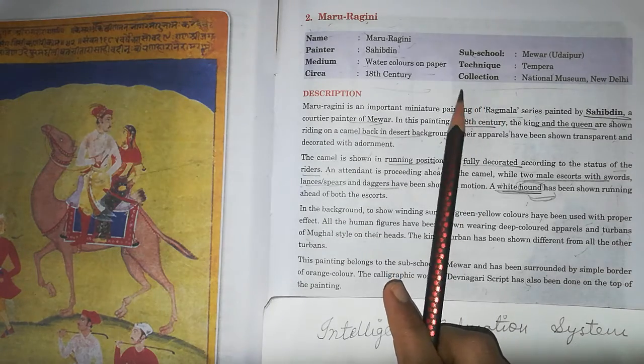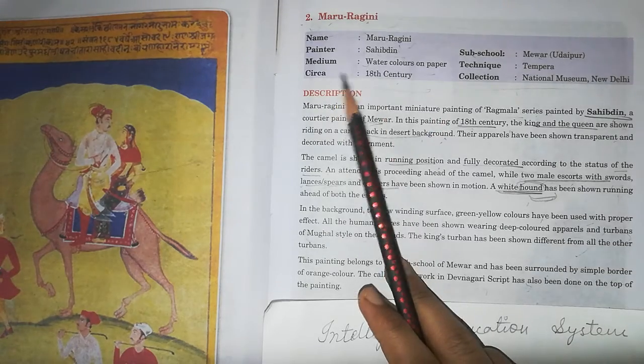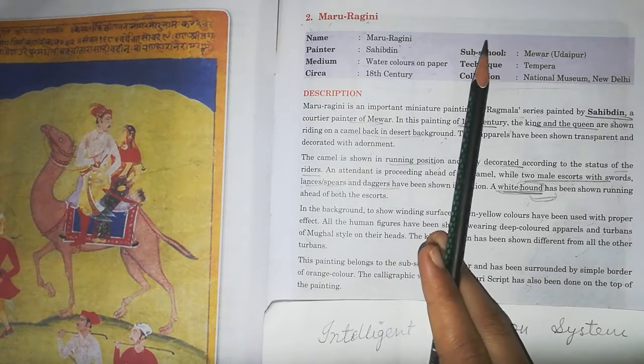At the end of this video, I will give you a trick to help you remember the name of the painting and the sub-school.